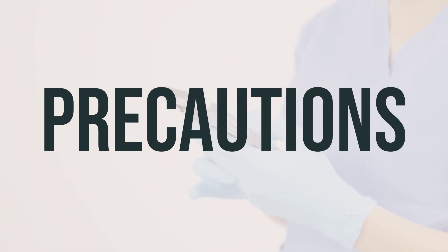Before using this medication, it's important to tell your doctor or pharmacist about your medical history, especially if you currently have diarrhea, vomiting, kidney problems, liver problems, mental or mood problems, or seizures.